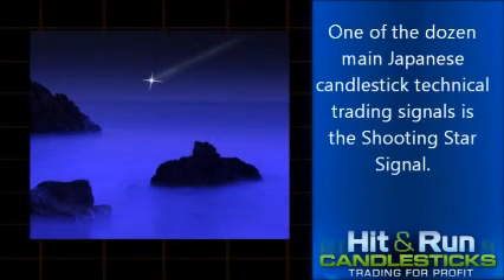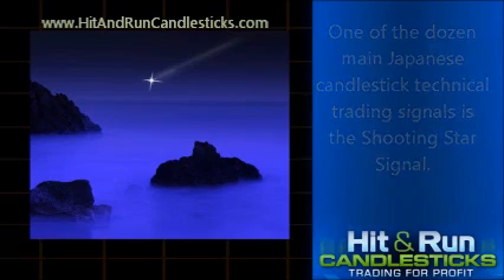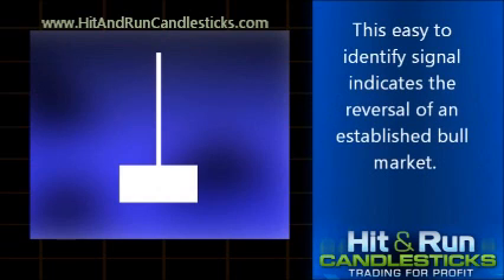One of the dozen main Japanese candlestick technical trading signals is the Shooting Star Signal. This signal is a single candlestick with a medium to short body and an upper shadow that is at least twice the length of the body. This easy-to-identify signal indicates the reversal of an established bull market.